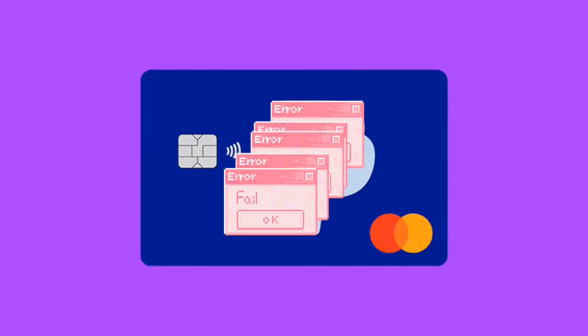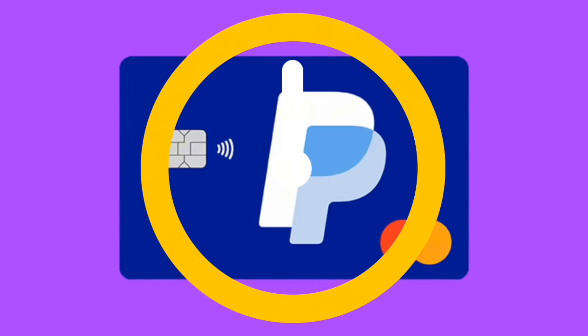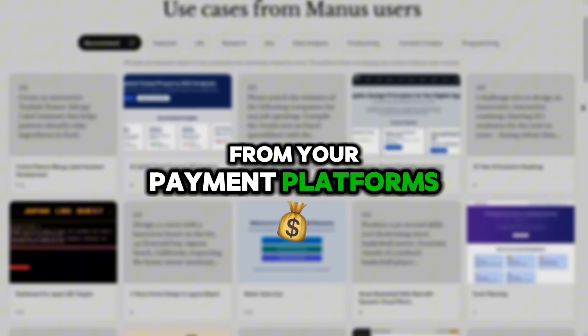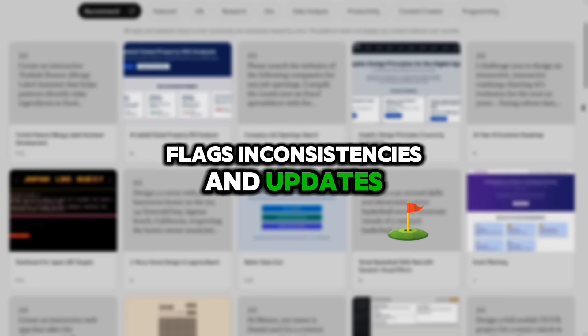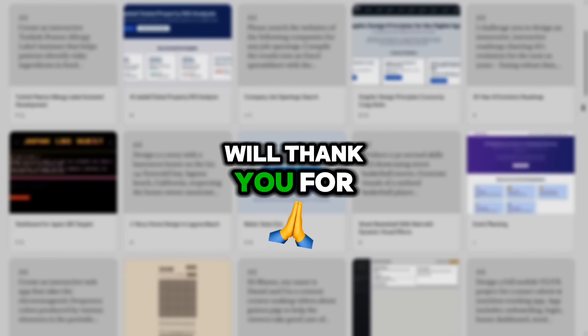And if you've ever reconciled accounts, you know the pain. Stripe and PayPal payments come in and you spend hours cross-checking spreadsheets. With connectors, Manus pulls data directly from your payment platforms, compares it against Xero or Google Sheets, flags inconsistencies, and updates records automatically. No missed transactions. No late nights. Just clean, accurate books your accountant will thank you for.